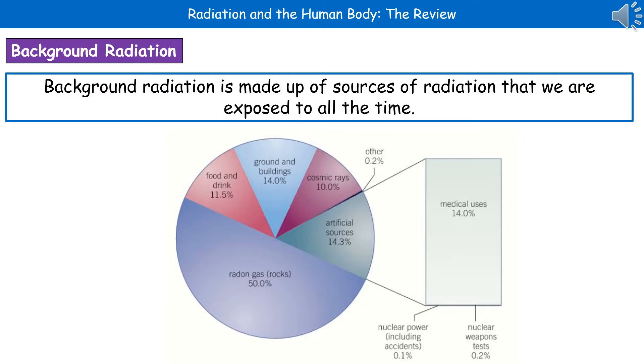So make sure you are aware of where these sources actually are, so that if you're asked to list a couple of sources of background radiation, you can do so.